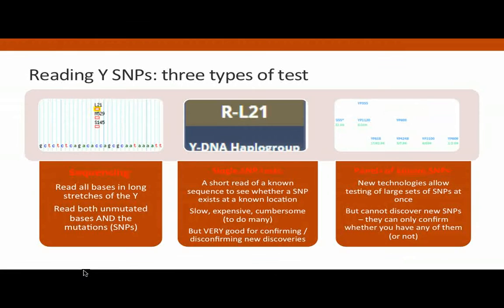A SNP in very simple terms is a single mutation in one place on a chromosome — any chromosome — and it pretty well stays there. Most of these are, at least in the historical time scale, permanent. So once one of these mutations appears, it gets passed on to all of the descendants of the person who first has that mutation, and therefore they can become markers of genetic descent.